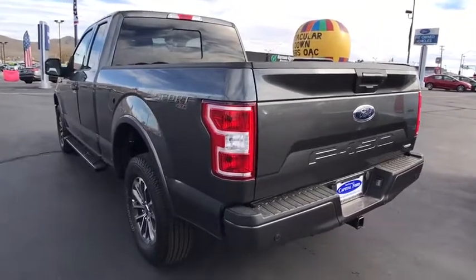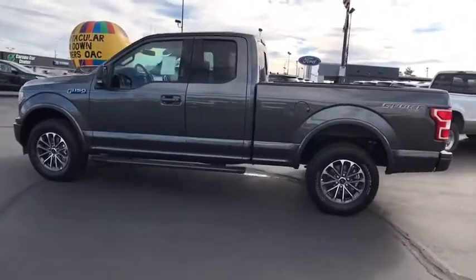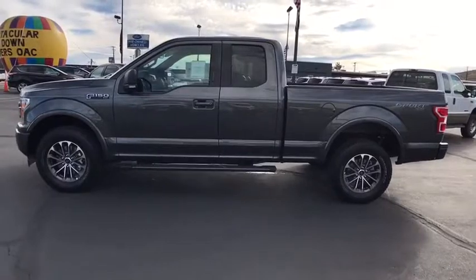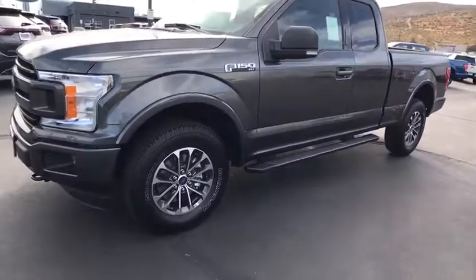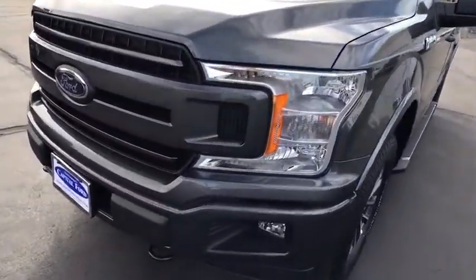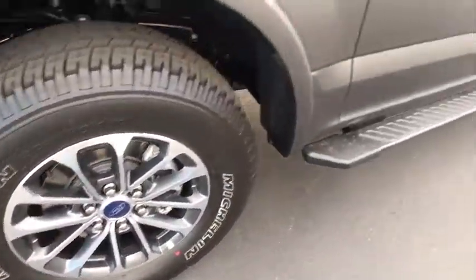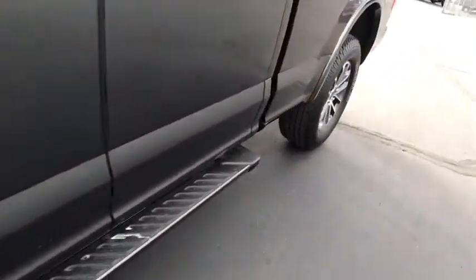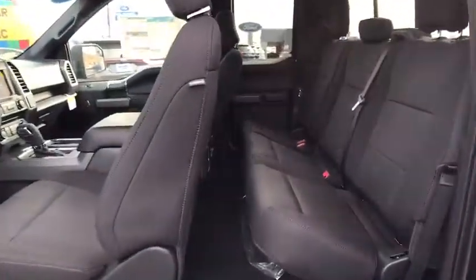This vehicle offers reliability and good looks at a great price. So come in and take a test drive today. I'm going to take a test drive.